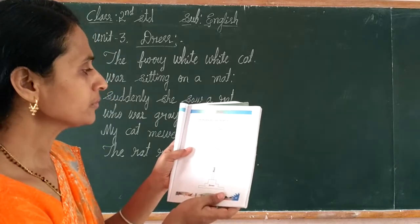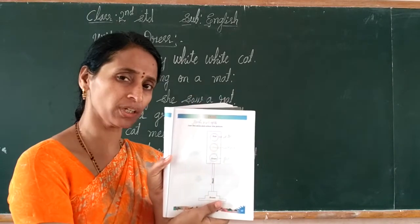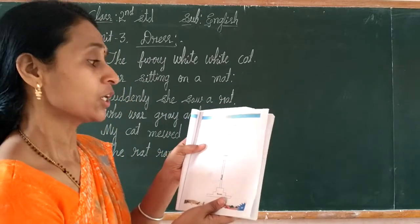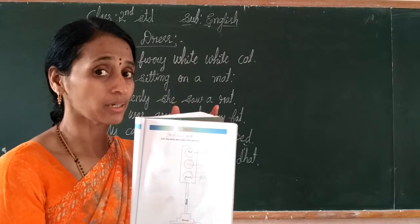Students, see — join the dots and color the pictures. Do you know about this picture? This is the traffic signals. You have to see them in the city.